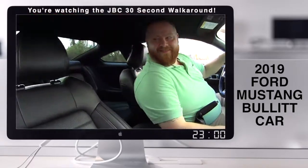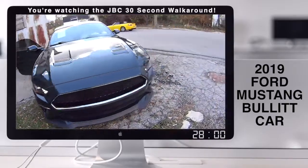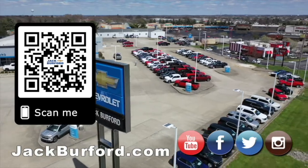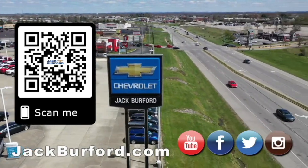I love it. We'll see you all next time. Thanks, JJ. Why would you buy a vehicle anywhere else? Make sure to visit us at jackburford.com and subscribe to our YouTube channel.